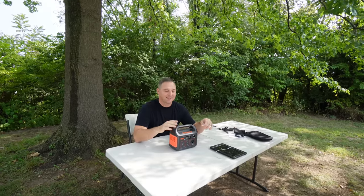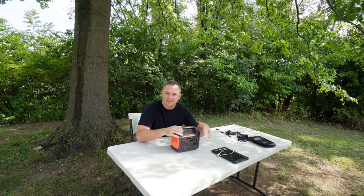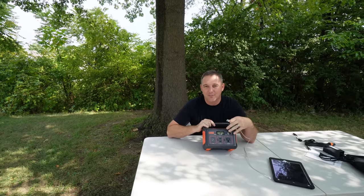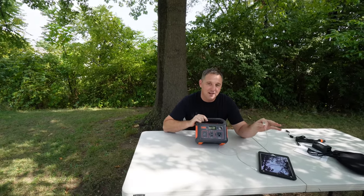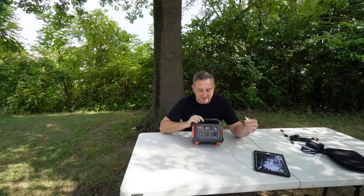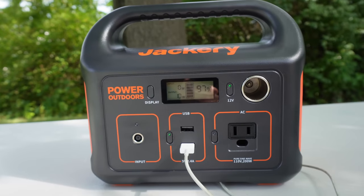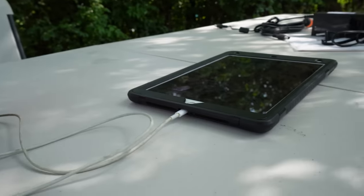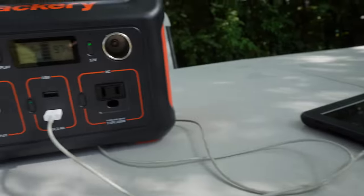Let's do some testing. The first thing I'm going to start with is the USB outlet — it's the lowest power. I'm going to take this relatively discharged iPad and see if it will pull 12 watts from the Jackery. The iPad normally does pull up to 15 watts depending on the state of charge. It did spike up to 12, then settled down to 10 watts. So the iPad does take up to 12 watts from the Jackery, meaning the USB-A outlet works as designed. That's a win.